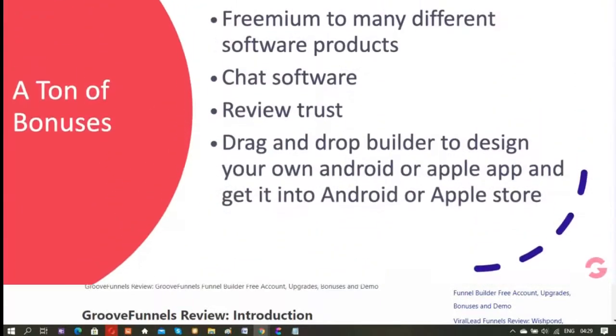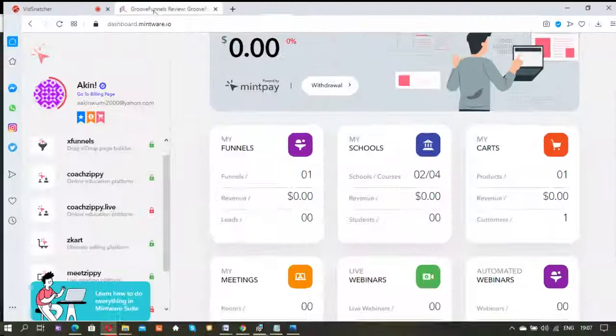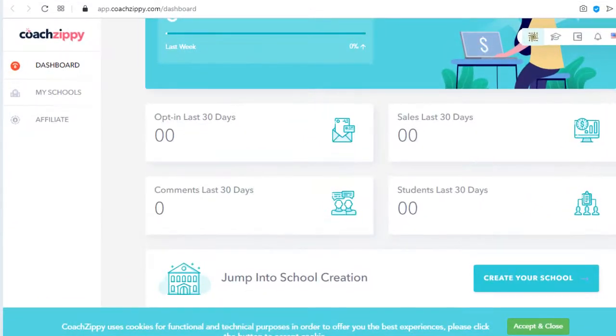Apart from the general bonuses provided by GrooveDigital for GrooveFunnels platinum lifetime upgrade, I have also put together a special bonus. My special bonus is a premium cloud-based learning management software that you can use to create professional online courses and knowledge commerce businesses.